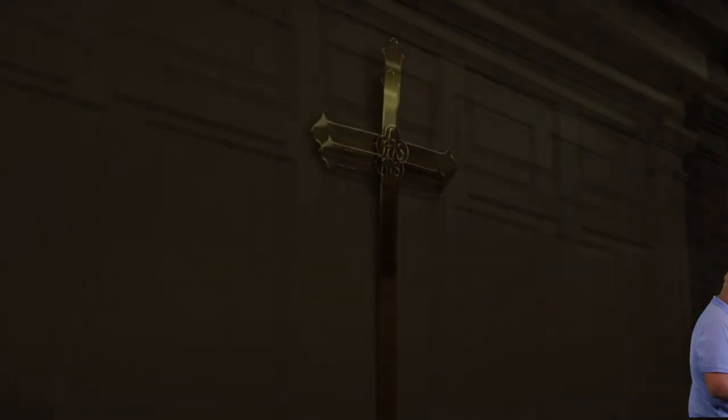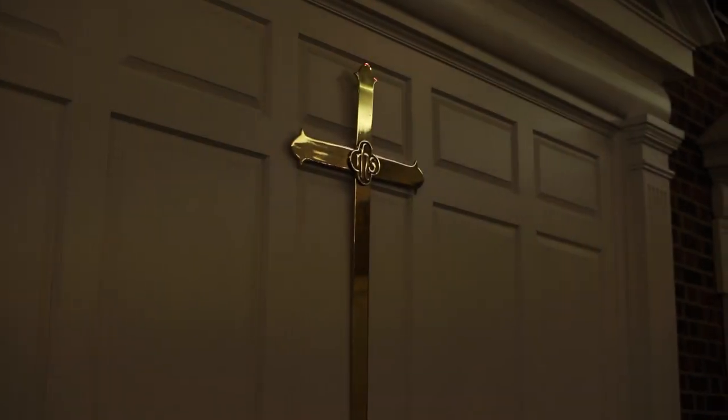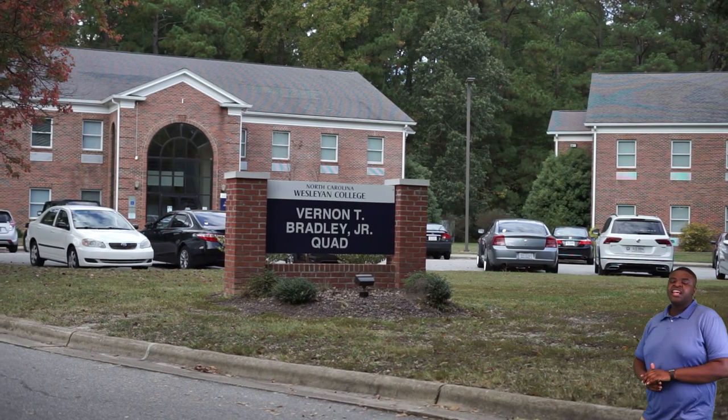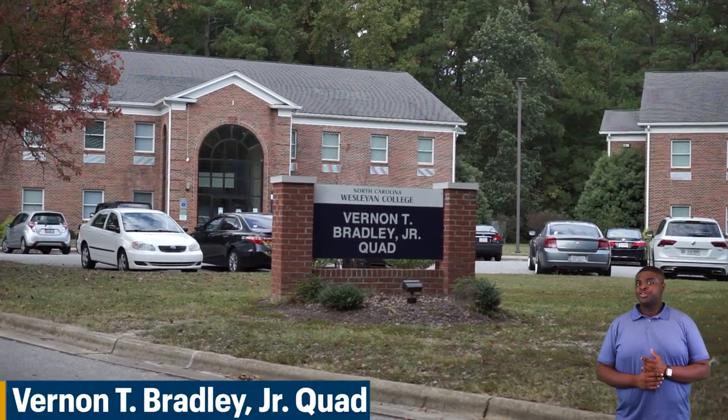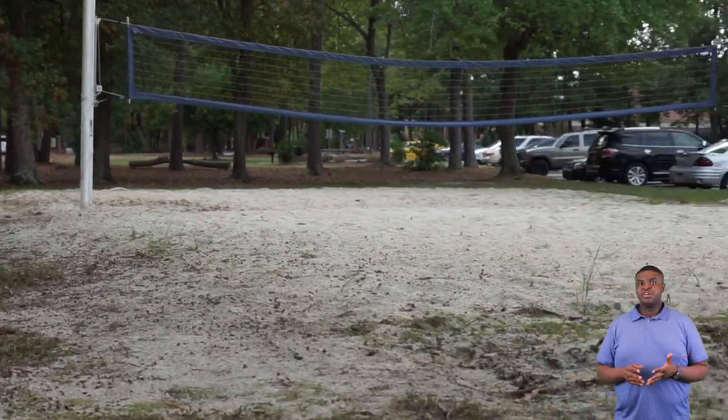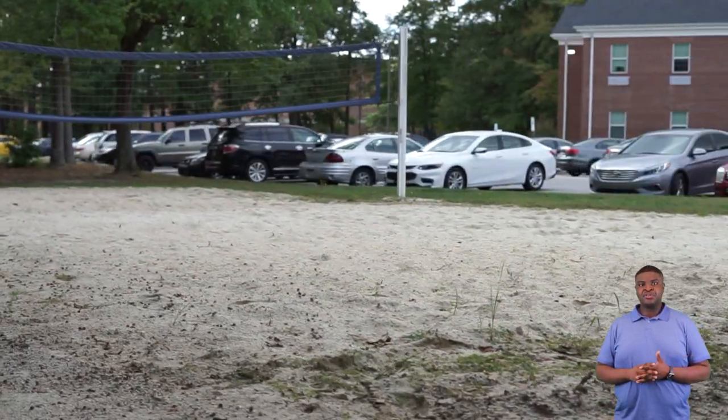Next we'll be going to our Vernon C. Bradley Jr. Quad where all our single residential halls are. Here is our Vernon C. Bradley Jr. Quad. Here in our quad we have all our single residential halls. Our residential halls are reserved for our upperclassmen students, and the way you get to live there goes off your seniority and then your GPA.